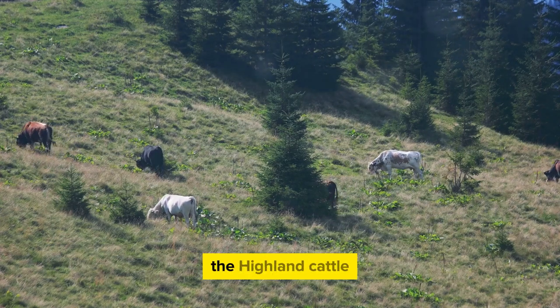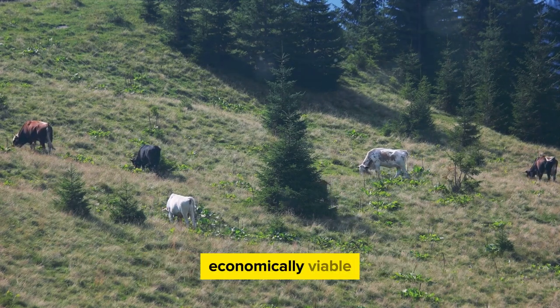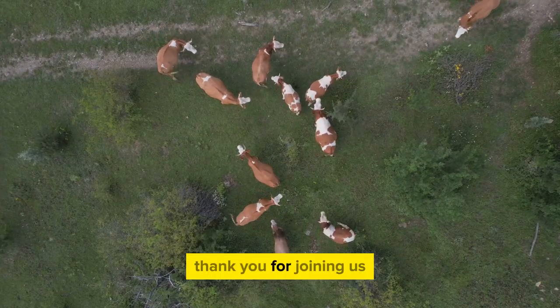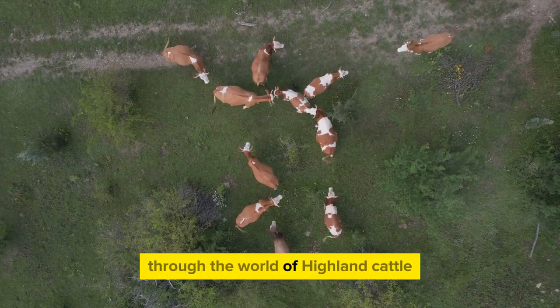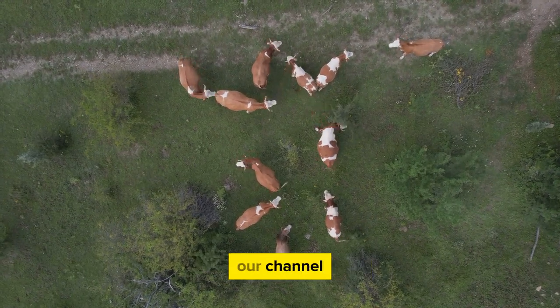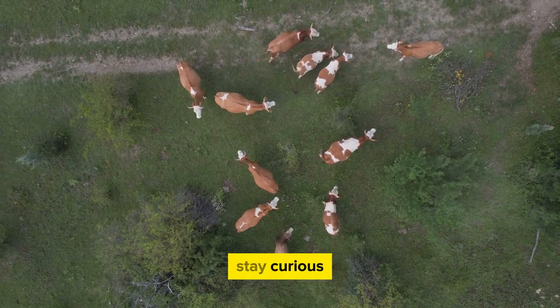So there you have it — the Highland cattle: a breed that is a delight to the eyes, easy to handle, economically viable, and an ally to our environment. Thank you for joining us on this journey. Remember to like, share, and subscribe to our channel Farming Know How for more insightful content. Until next time, stay curious and keep exploring.